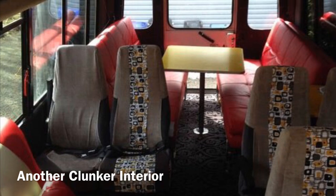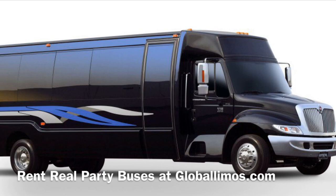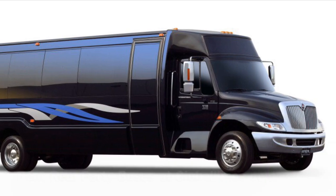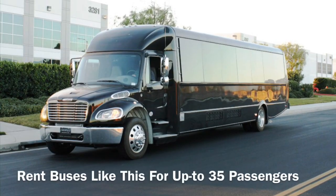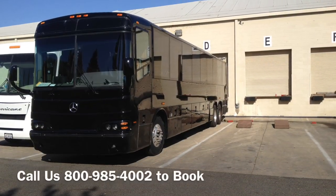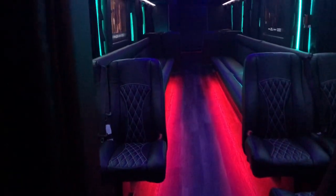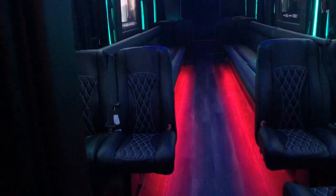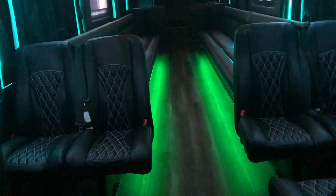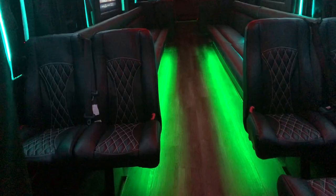The reason we at Global Limos made this video is because we want you to enjoy your party bus experience. We want prom kids to show up in an impressive party bus that looks great inside and out. We want you to have fun, whether it's for a prom or a corporate event, in executive buses from brands like Mercedes-Benz, MCI, Prevost, and Volvo.